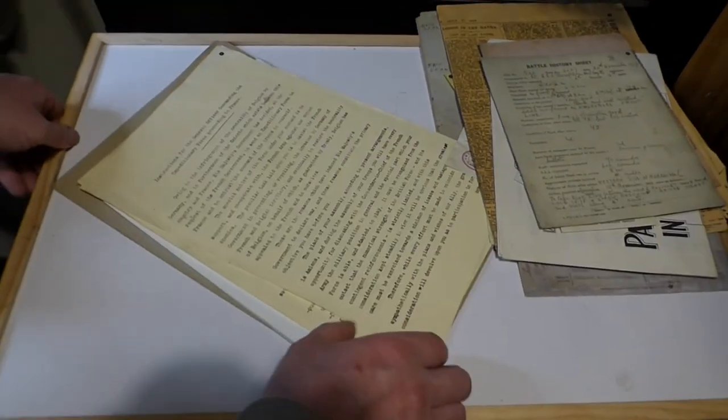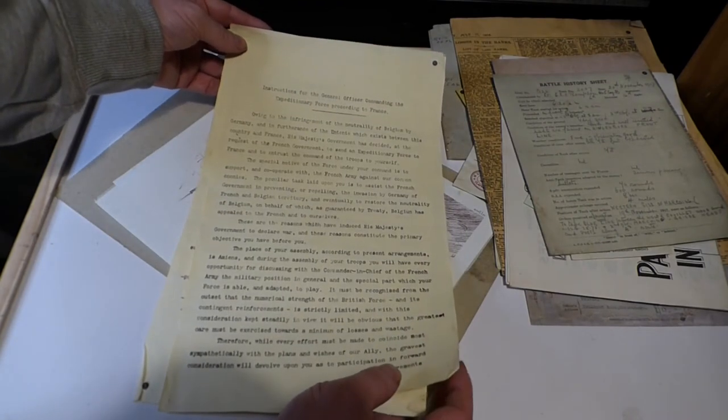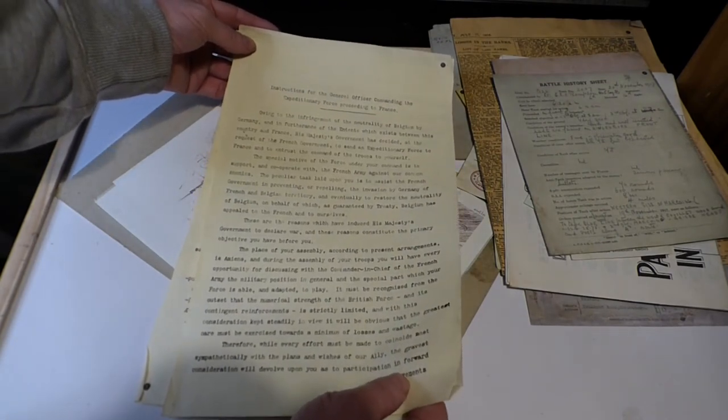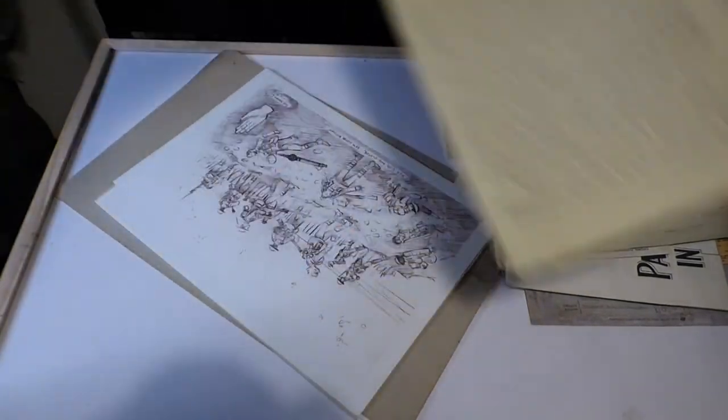More documents here — instructions for the general staff of the expeditionary force proceeding to France. So basically what the men were going to expect when they arrived in France.